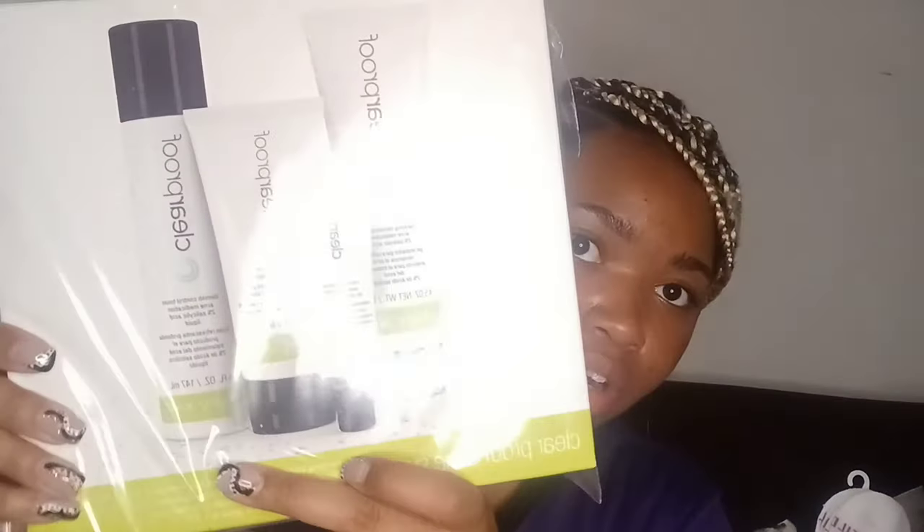Next, again with the Mary Kay — I'm going to put y'all on. This is the Acne Clear Proof System — it's four steps: a cleanser, an acne treatment gel, a moisturizer, and a blemish control toner. I'll put the price on screen or link it in the description box.